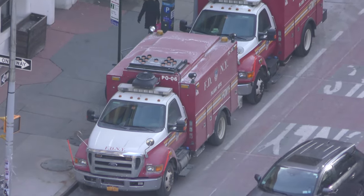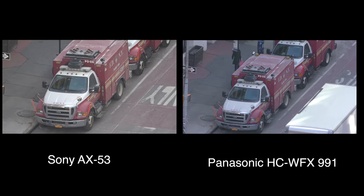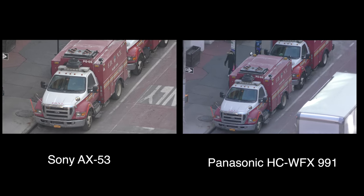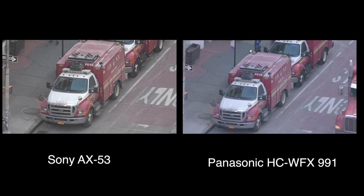Mainly you can see a white balance color difference between them. They both look kind of close in terms of sharpness. But the image is more stable on the Panasonic — I'm just able to hold it steadier. This is all handheld. Stabilization is important, especially when you have high zooms.